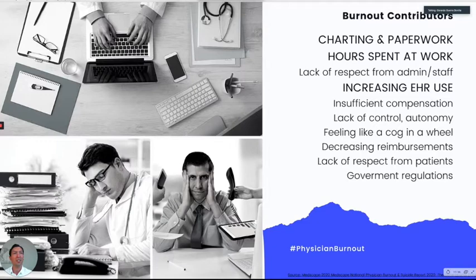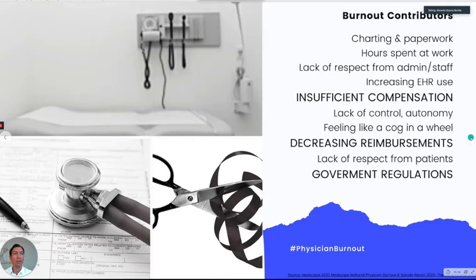The rest are related to compensation, reimbursement, red tape, and government regulations — but these are also related to documentation. If you have better documentation, you're able to have better compensation and better reimbursement. Right now everything is still fee-for-service, so documentation is very important.